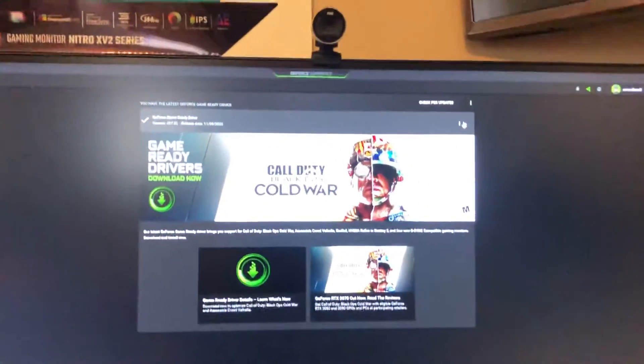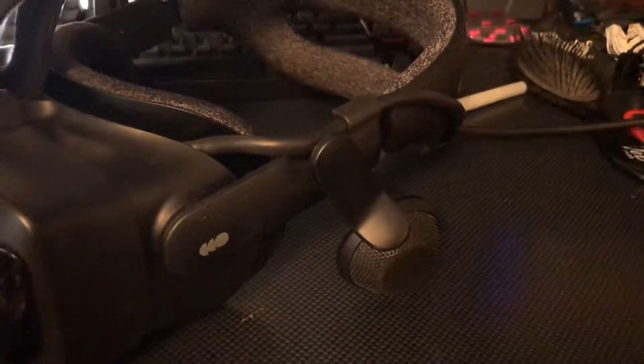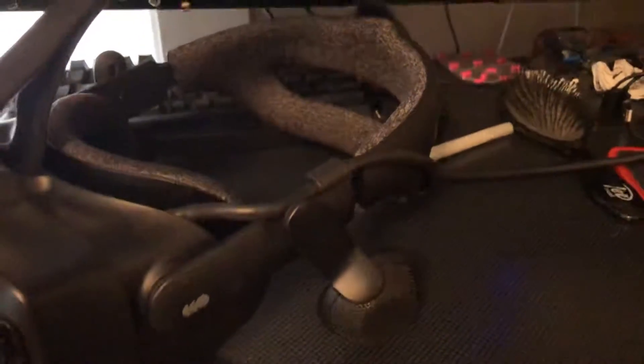Hello everyone, update here. I recently received a Valve Index for my birthday and due to NVIDIA driver updates, my ear speakers stopped working. Now, after all of my researching on Google, every post I came up with was somebody on Reddit saying you had to modify the Windows registry.